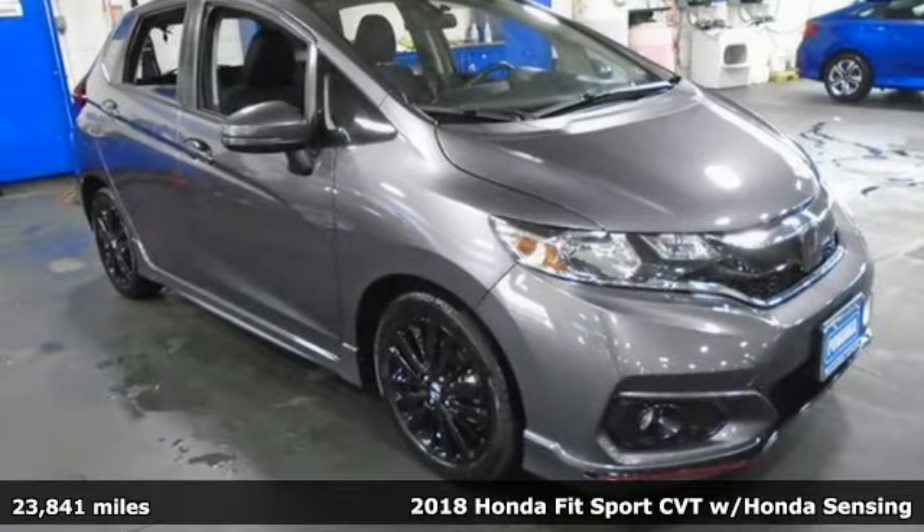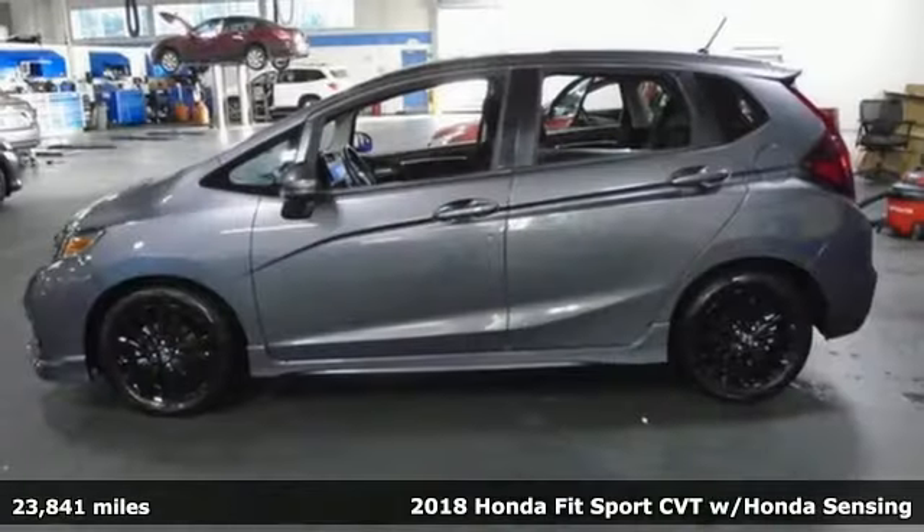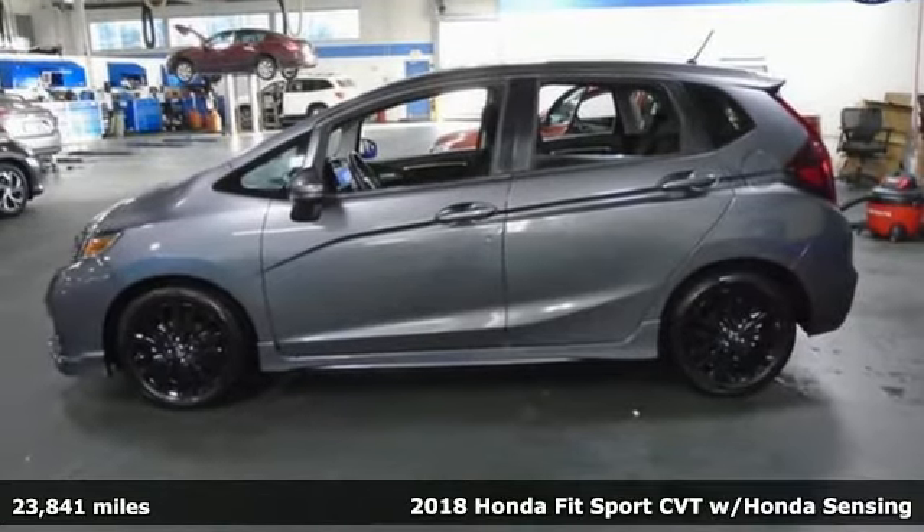It's a 2018 Honda Fit. Honda's created some of the most admired vehicles on the planet.